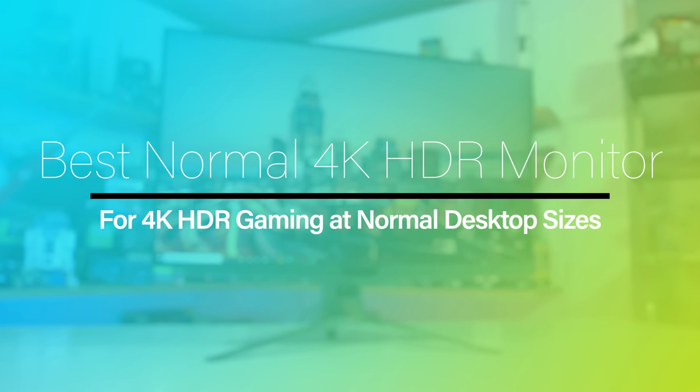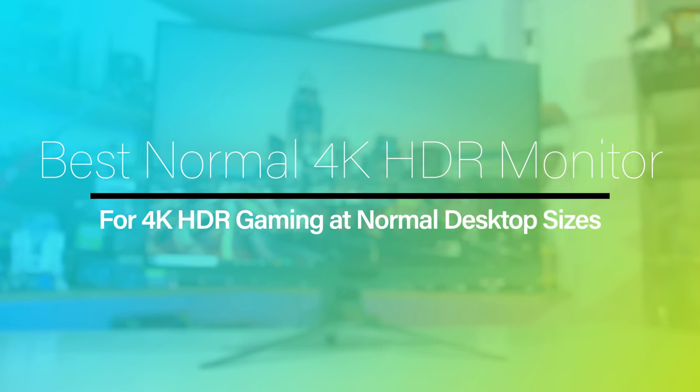If you're after a normal-sized 4K monitor that can also do full true HDR, you're going to have to pay quite a bit of money for that privilege. Today's 4K true HDR displays are much more expensive than the regular SDR monitors we've been discussing, restricting them to the high-end market for buyers with deep pockets. Even six months on, there are still very few true HDR gaming monitors on the market in the normal desktop monitor size range — 32 inches or lower — though I expect this to change over the course of 2022.